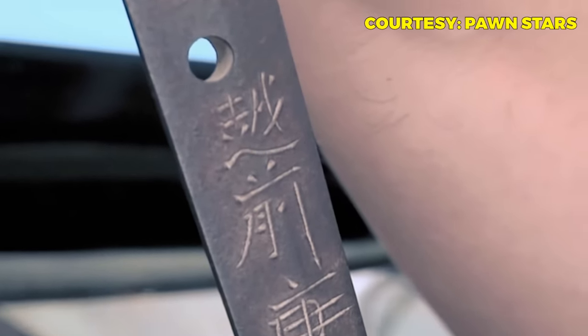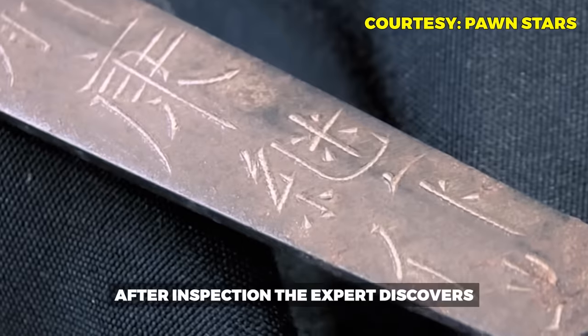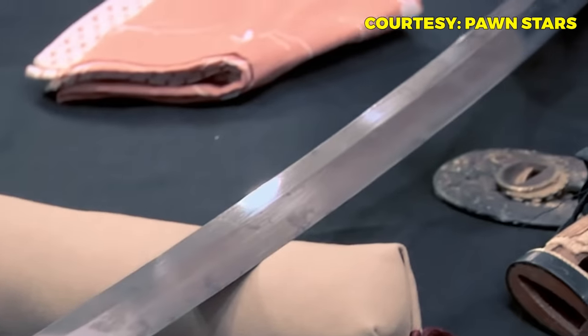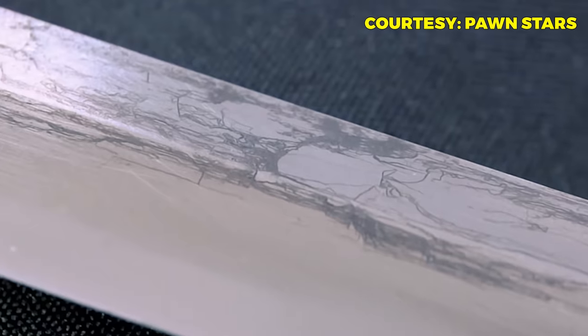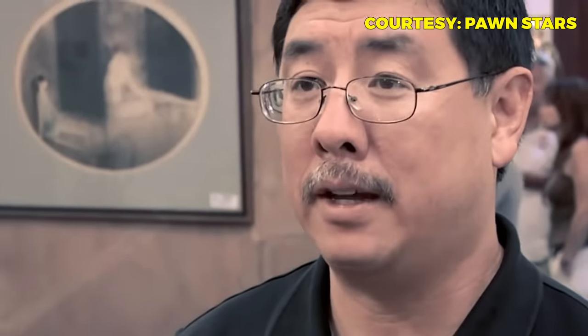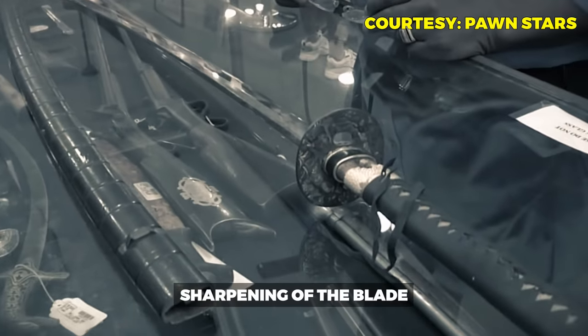The expert explains that the Yasatsugu maker only worked for high-level samurai, not merchants. He points out the Tokugawa family crest on the sword — the family that ruled Japan for 250 years from 1596 into the 1800s. In Japan, using this mark without permission could get you and your entire family beheaded. The sword dates to the late 1600s and is from the fifth generation of the swordsmith. In as-is condition it's worth $5,000–$6,000. After restoration, costing about $3,000, it could be worth around $15,000 — ten times what Cory paid.